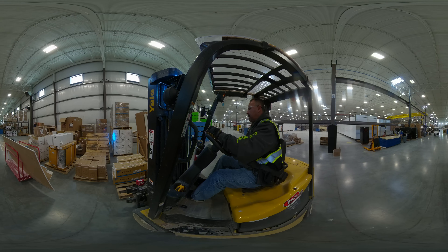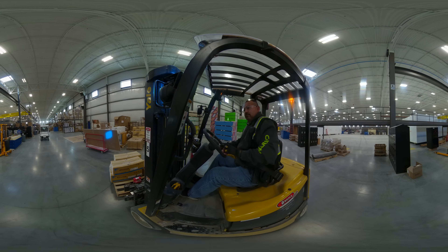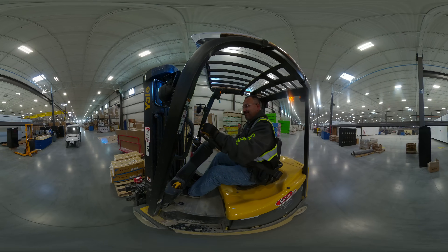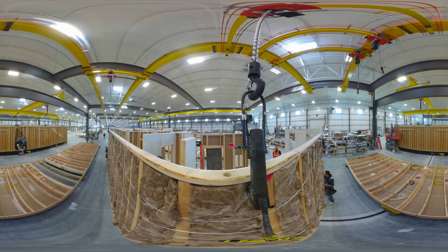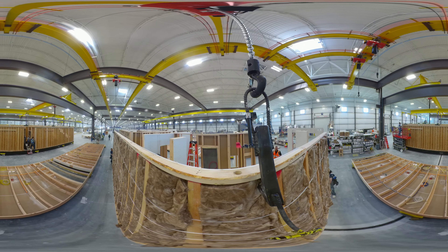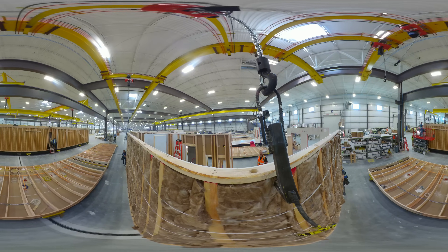Did you know, in the state of Idaho, manufacturing jobs have an average 40 percent higher compensation than other industries? The industry is projected to grow 14.5 percent over the next few years, which makes manufacturing a career path with plenty of space to grow and succeed.